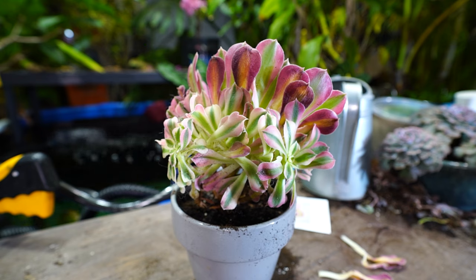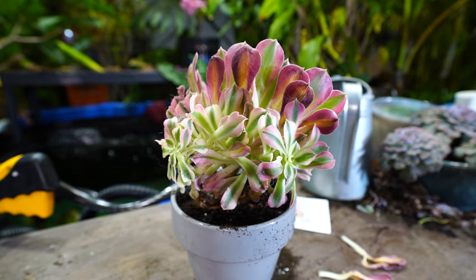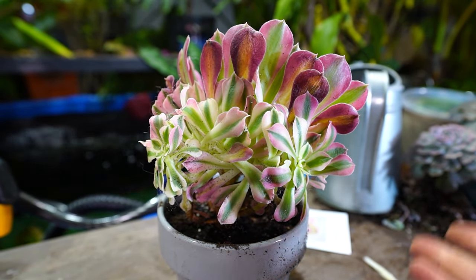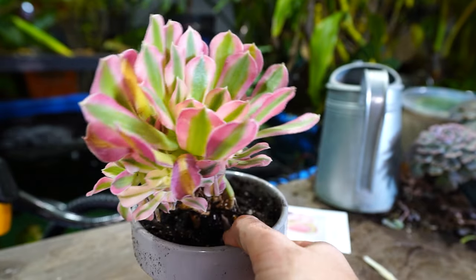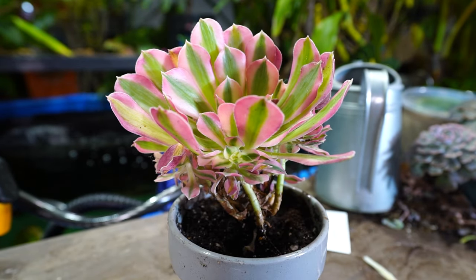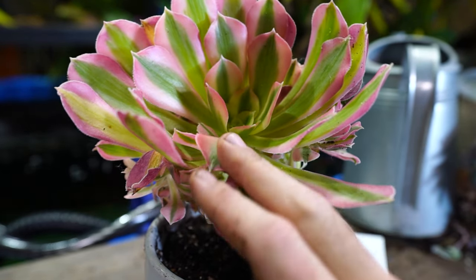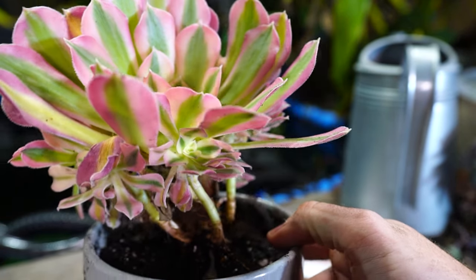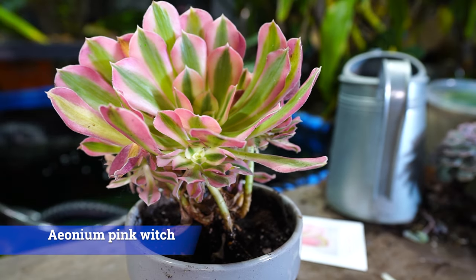They don't ship things in pots - they pull them out of their containers, wash them, and dry them out, which does make it harder. But with good lighting and appropriate watering, it should all fluff back out and look totally normal in no time. This is Aeonium Pink Witch and it is absolutely beautiful - a stunner. It has a very nice pink and white variegation. The more light this one gets, the more pink that variegation is going to be, and the less white you'll have on the inside.